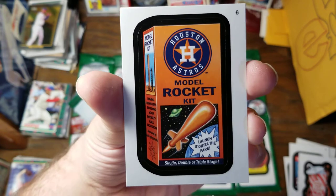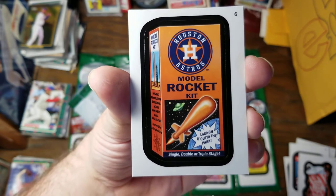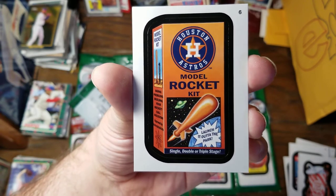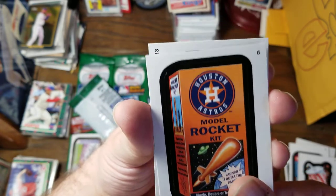Soda Pop Foul — flat and fizziness by the fourth inning. Houston Astros Model Rocket Kit. Launch it out of the park — single, double, or triple stage. On the left-hand side it says Model Rocket Kit. Having problems building your rocket? Call Houston. Approved by Astrophysicists.